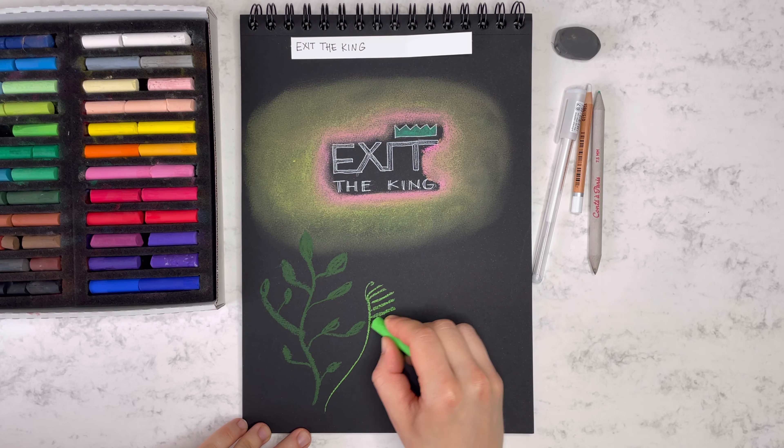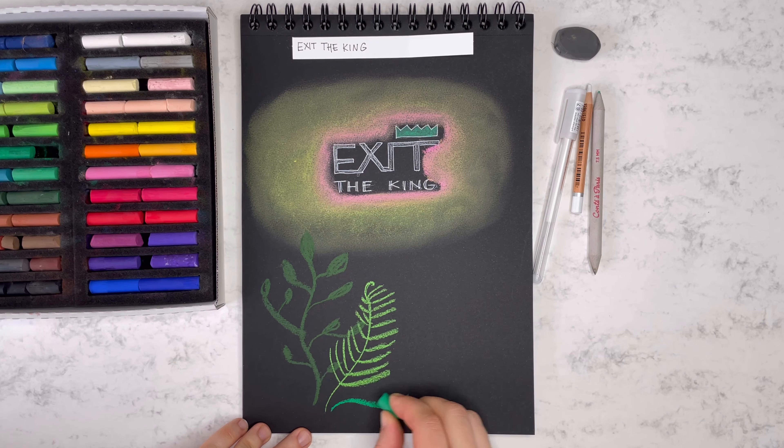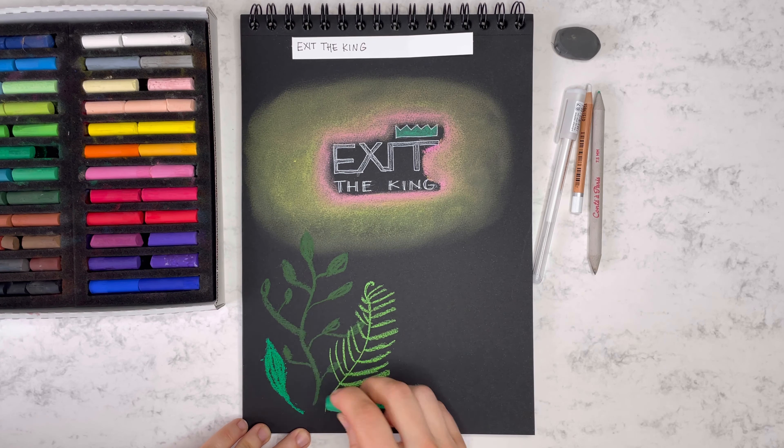Welcome to Smellomania! This is a channel of a little bit different perfume reviews. Instead of simply analyzing the smell, I also try to draw it.